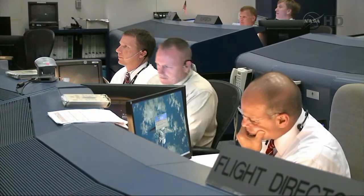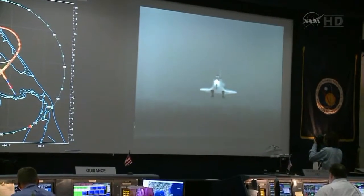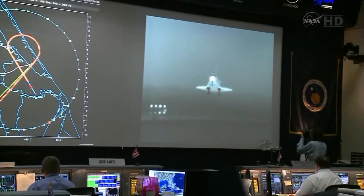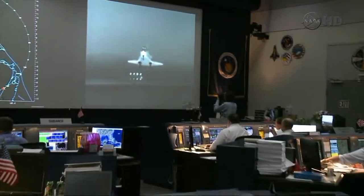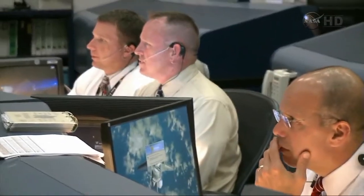Processing MLS. Copy MLS. Houston, Endeavour — runway's in sight. Copy Endeavour, runway in sight. Gear down and locked.